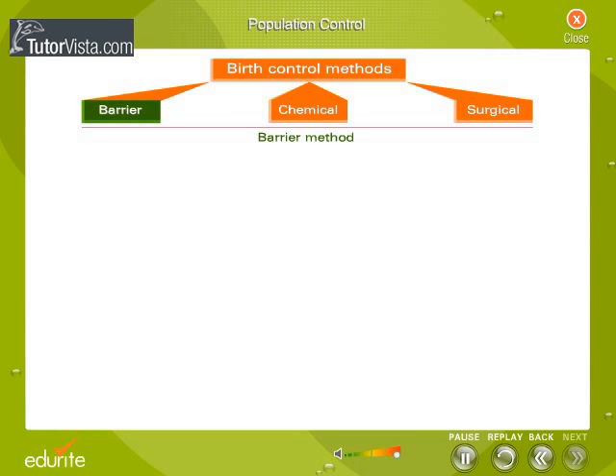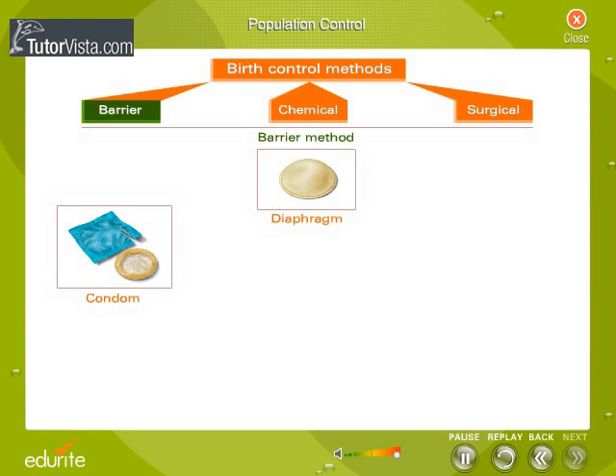In barrier method, physical devices such as condoms, diaphragm and cervical caps are used. They prevent the entry of sperm in the female genital tract during copulation.